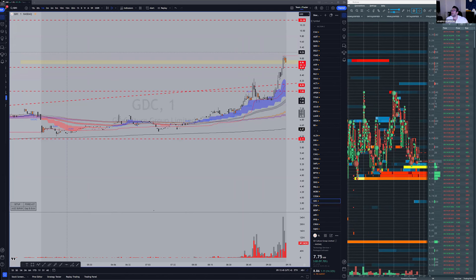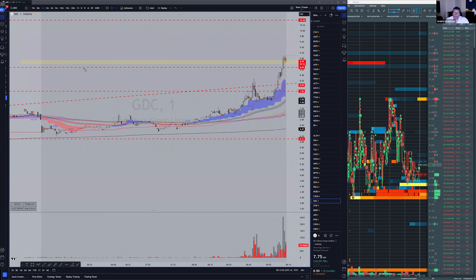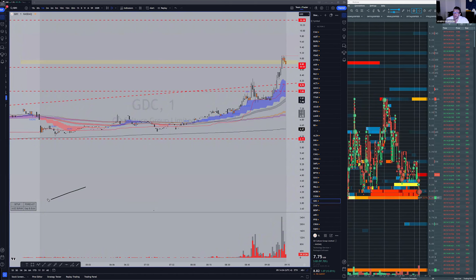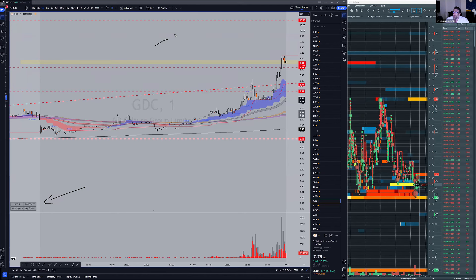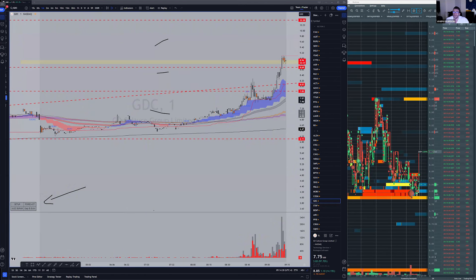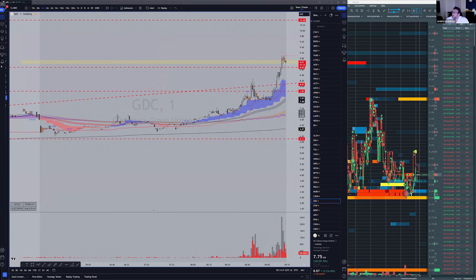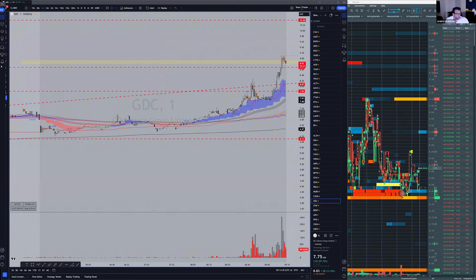A newbie asked if GDC is a stock a newbie would trade. It is, because a newbie simply has to trade based on the pattern and the playbook. You just need to set your risk allocation: for a $1 stock, trade 1,000 shares; for a $5 stock, about 500 shares; for a $10 stock, 100 shares. You also have a risk per ticker — maybe $200 per day total, so risk only $100 on GDC and another $100 on other stocks.